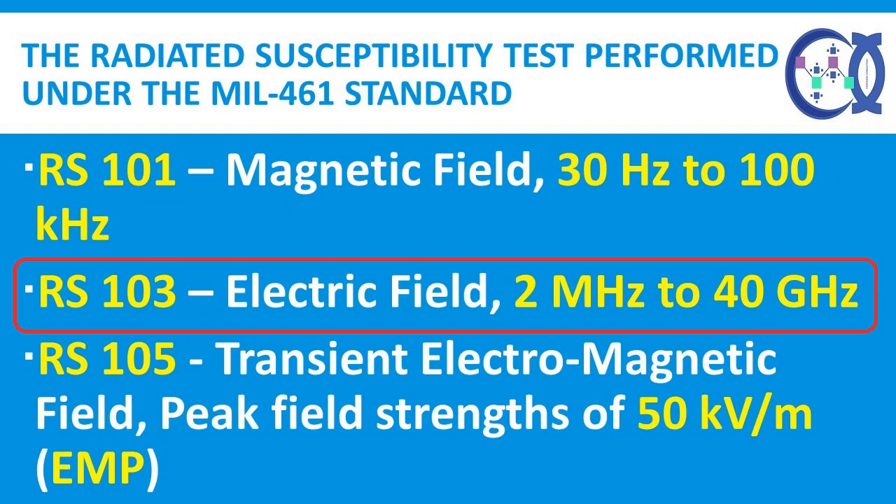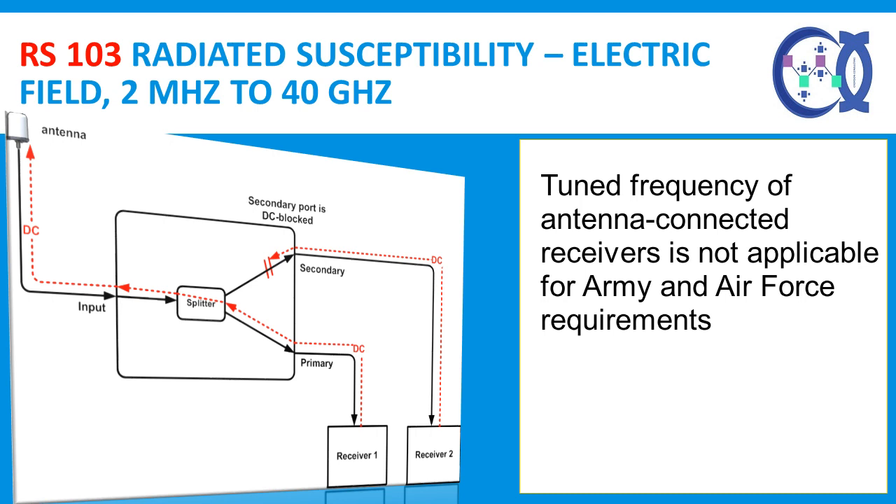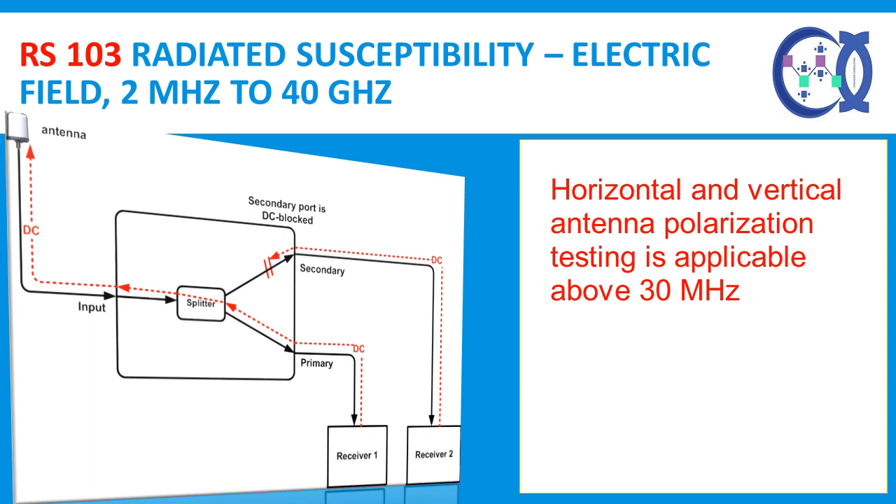RS-103 Radiated Susceptibility, Electric Field, 2 MHz to 40 GHz. This requirement is applicable to equipment and subsystem enclosures and all interconnecting cables. RS-103 covers the frequency range of 2 MHz to 18 GHz with an option to extend the upper frequency to 40 GHz if specified. The tuned frequency of antenna-connected receivers is not applicable for Army and Air Force requirements. Receivers with permanently connected antennas may exhibit reduced performance during in-band testing but must recover after the in-band exposure is removed. Horizontal and vertical antenna polarization testing is applicable above 30 MHz.